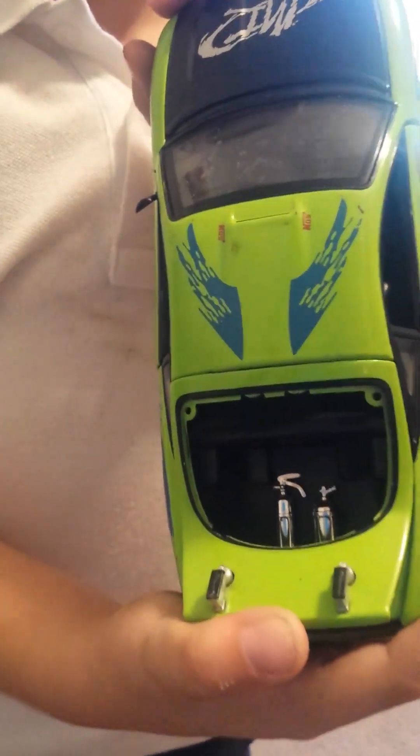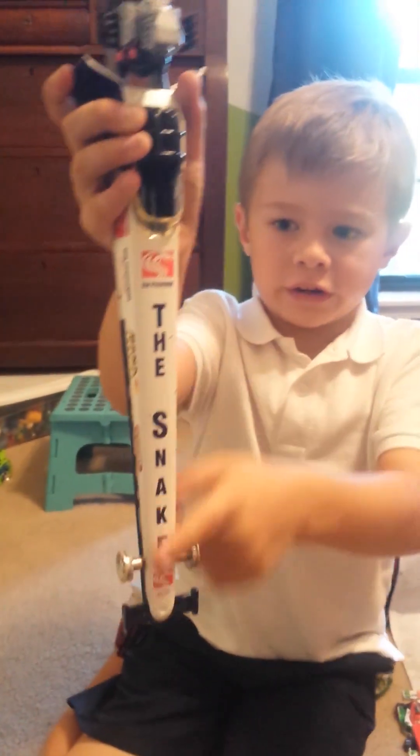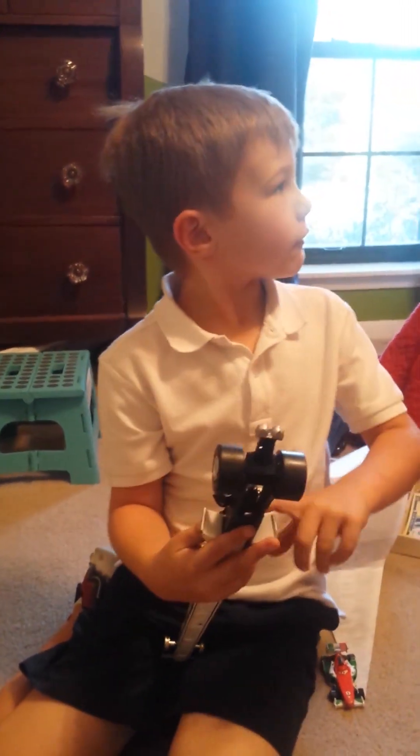How many seconds do I have? You have three minutes. Okay, I have three minutes. This is the coolest one. So I have a dragster here. It says 'The Snake' on it. And this is like the coolest car I have, and I do have a car picture up there.